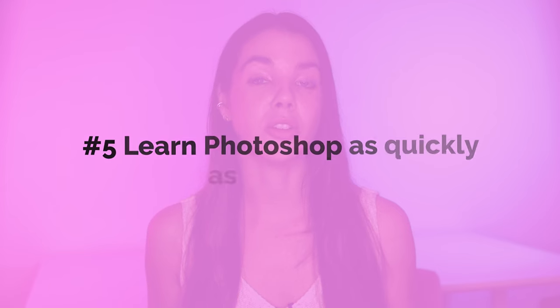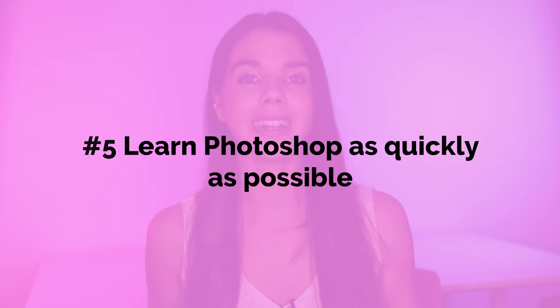The fifth thing I'd do is learn Photoshop as quickly as possible. From day one, I'd be binging as many videos on Photoshop as I possibly can. I know Photoshop can be daunting, but it is seriously going to help you uplevel your work when you know how to use it for retouching product photos.